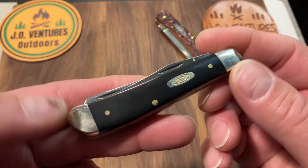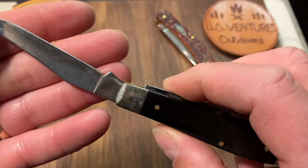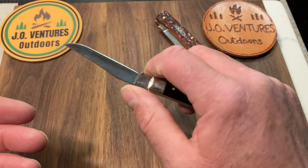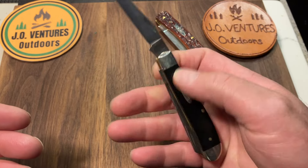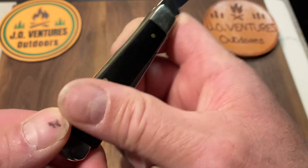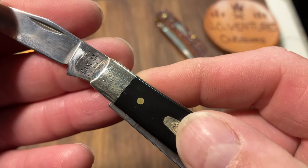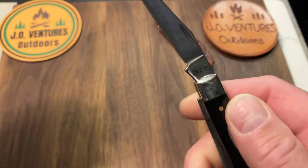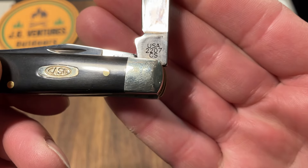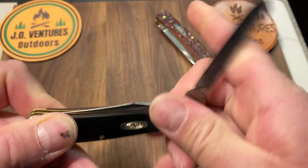My number two is the Case Mini Trapper. I've really enjoyed the mini trapper — I like the size. I like the full size trapper too and almost chose it, but I just really liked the size of the mini trapper. This one's got the composite smooth synthetic black handles, which I think are just gorgeous. The fit and finish on this one is great. This was a Shepherd Hills exclusive and it's got the carbon steel. There are the clip point half stops — 2207 CS. Very good action, awesome action.